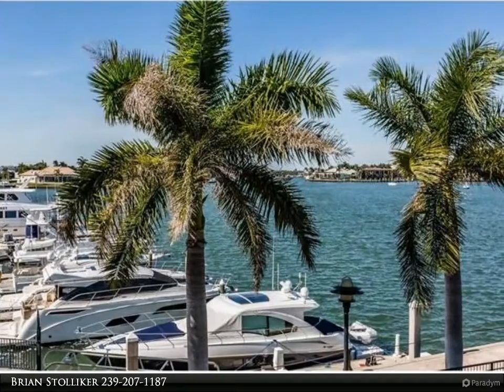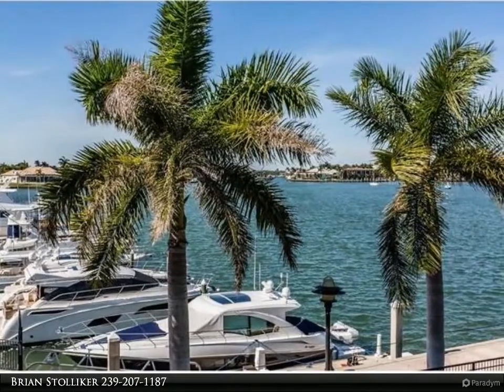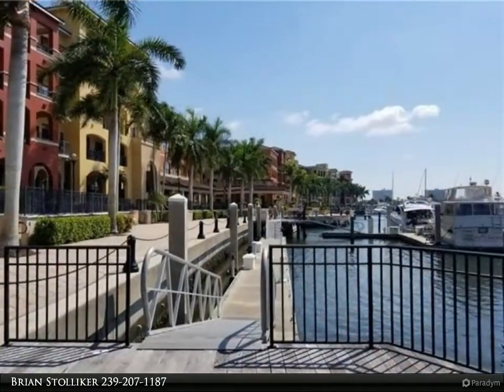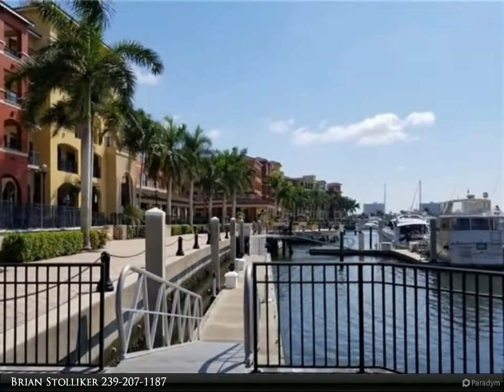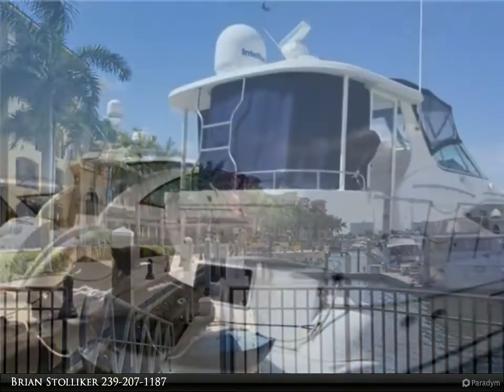The Esplanade Marina is a first-class facility which is situated among luxury condominiums, fine and casual restaurants and shops. You can also enjoy happy hour and entertainment. The Esplanade Marina is a great home.